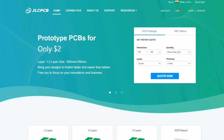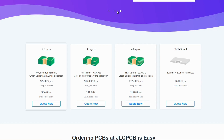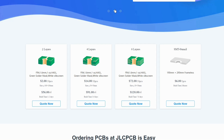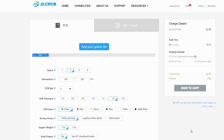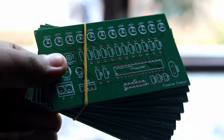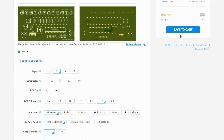This video has been sponsored by JLCPCB. JLCPCB are the largest PCB manufacturer in China. They offer 2 layer, 4 layer, 6 layer PCBs and SMT stencils. Upload your Gerber file today and get your first 10 PCBs only for $2. They don't take extra charges for PCB color. Processing time is only 48 hours and shipping time is also very quick. You can see the PCB quality — it is just mind blowing and I have only paid $2.